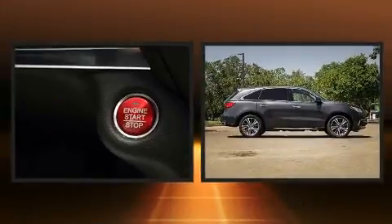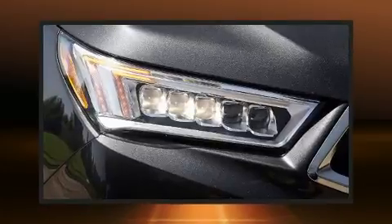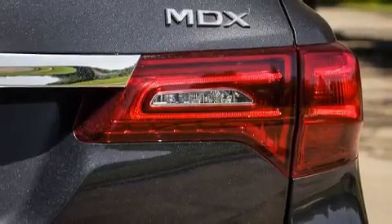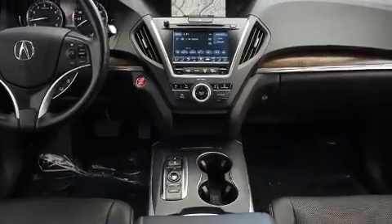allows an infusion of fresh air. Premium sound drives 10 speakers, providing you and your passengers a sensational audio experience. Side curtain airbags deploy in extreme circumstances, shielding you and your passengers from collision forces.